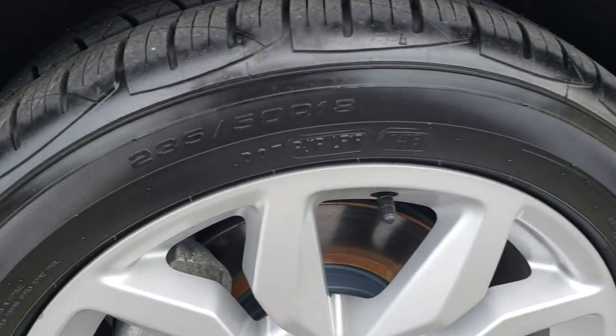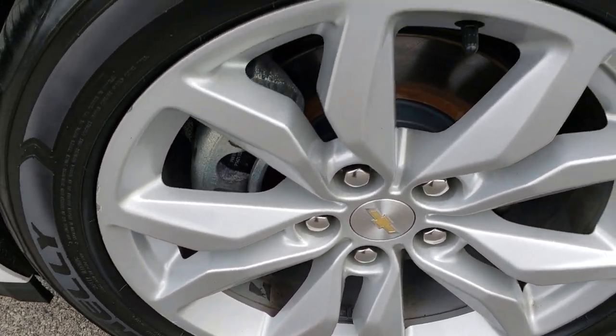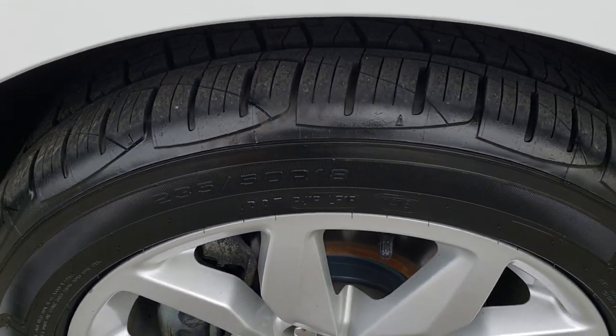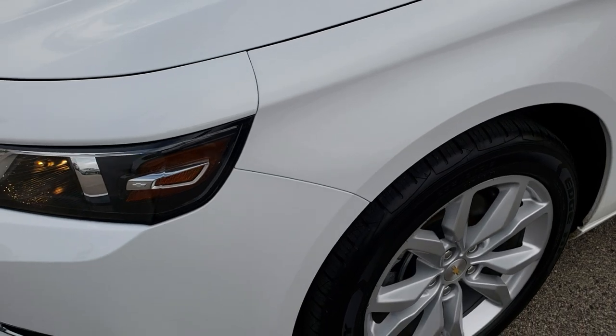It has brand new Kelly Edge tires on the factory alloy rims. These are 235-50R18 tires with all the tread left. We put these on during our safety inspection because the car needed tires.